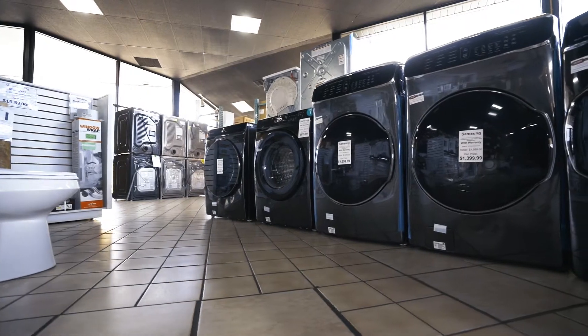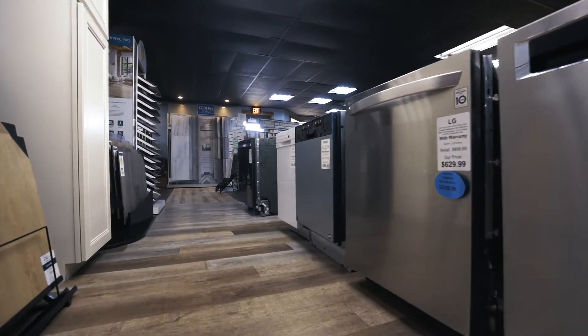We buy overstocks, buyouts, last year's models, scratch and dents. If we can't sell it for 30-50% off, we won't.